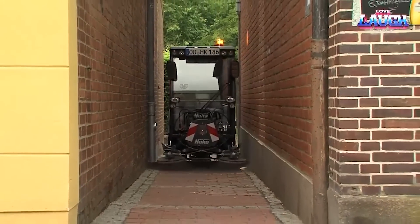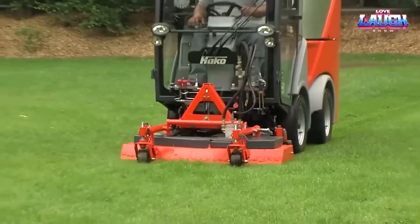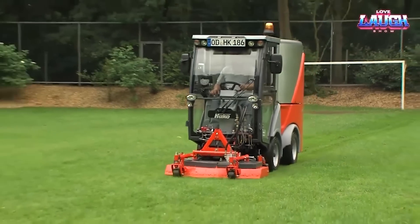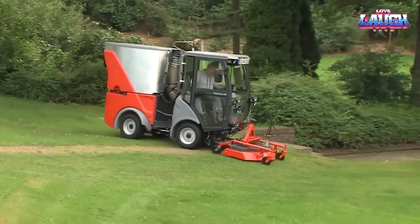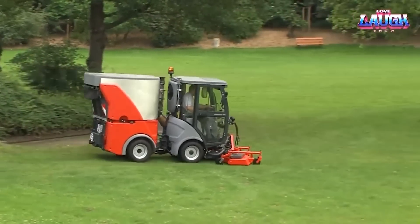construction sites, and even the vast arenas of stadiums with unparalleled grace. This all-rounder isn't just a street sweeper. With a quick switch, it transforms into a scrubber or a snow plow depending on what the day demands.